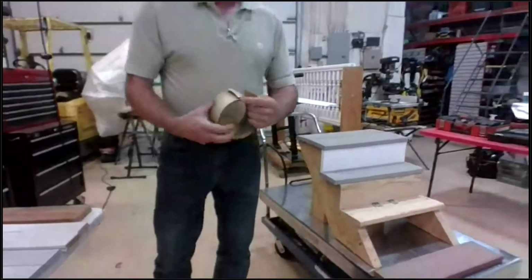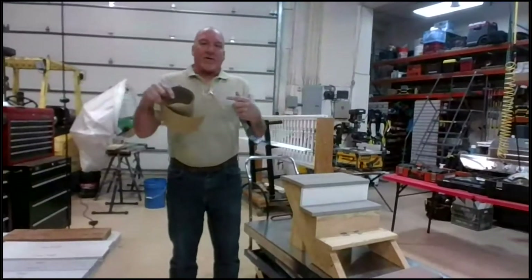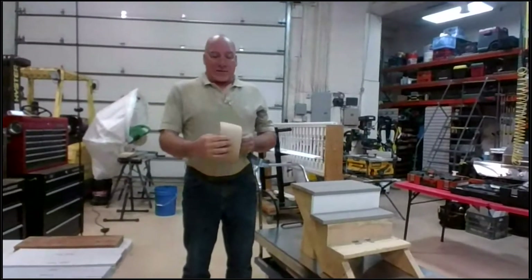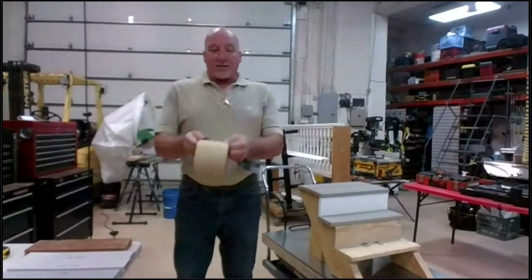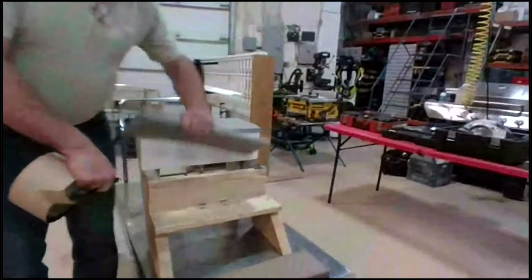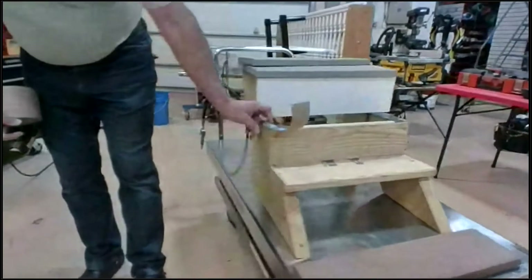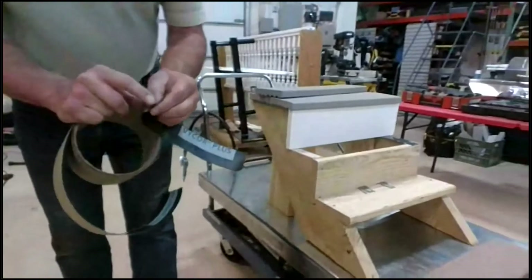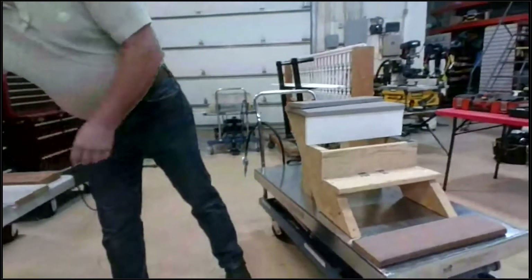If you've got an exposed outer stringer, you don't want the flashing tape flopping around, so just run it up flush. It's got self-adhesive — you pull the backing off, lay it down, and you're done. That will help extend the life of your stringers.